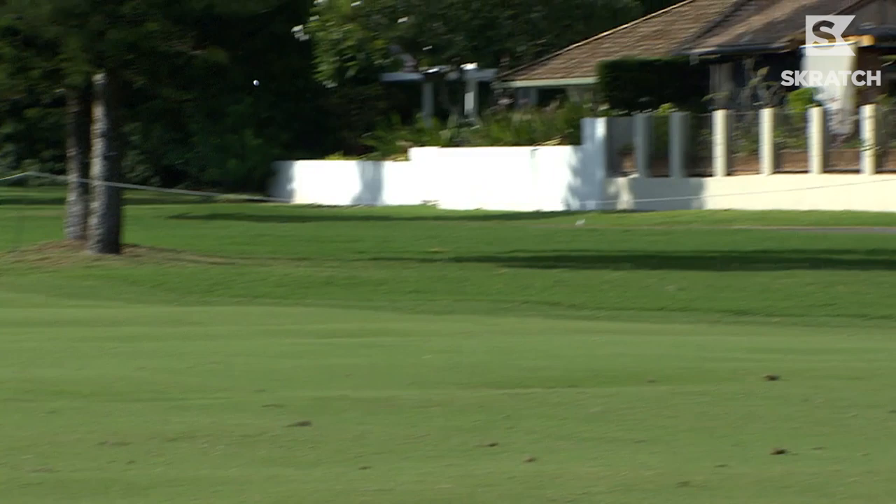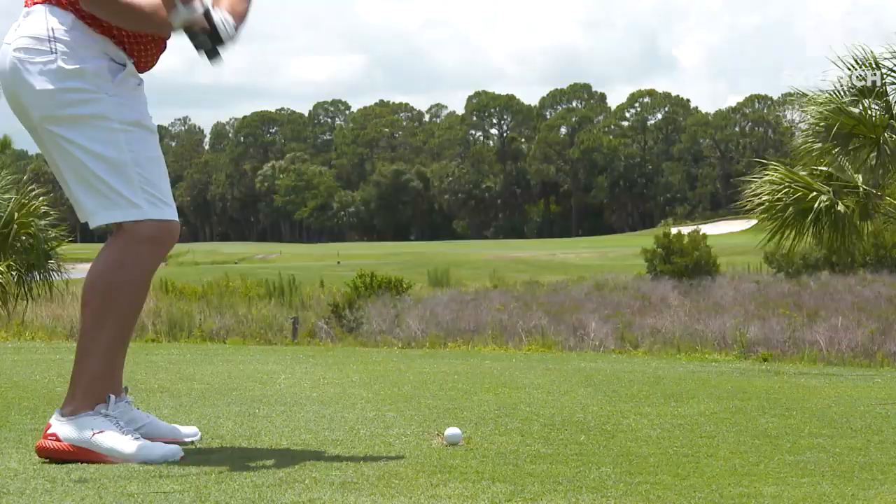You look back to when I won in Tampa in 2011. Tampa is a golf course that really doesn't suit me, but I hit a lot of Stingers, kept the golf ball in play in front of me, and it allowed me to use my ball striking and my other strengths to my advantage.